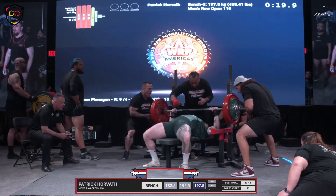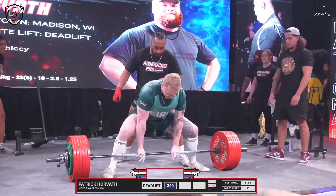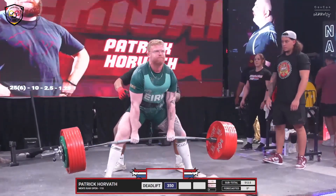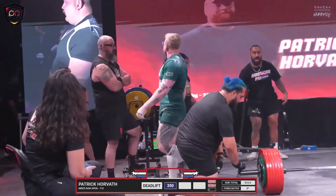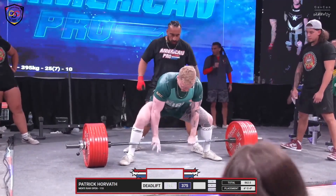I think he said his goal today is 880 on the deadlift. Beautiful work, that was nice — I think he went conservative on that. Gotta be careful speeding through the lockout on the Kabuki. 375 for Pat Horvath here, 826 pounds.